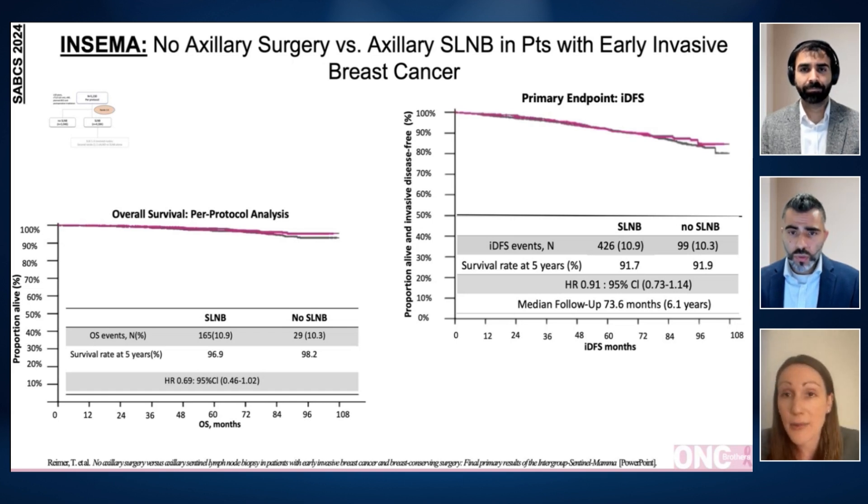With the approval of ribociclib now for even small tumors as long as they are node positive, it is a consideration. That changes how I look at this data. Nonetheless, it is great to have this option for some lower-risk patients, though caveats around length of follow-up and impacts on adjuvant medical therapy should be discussed with patients before adopting this data.